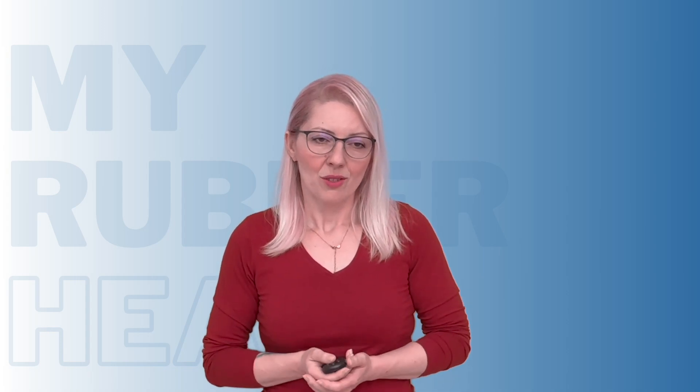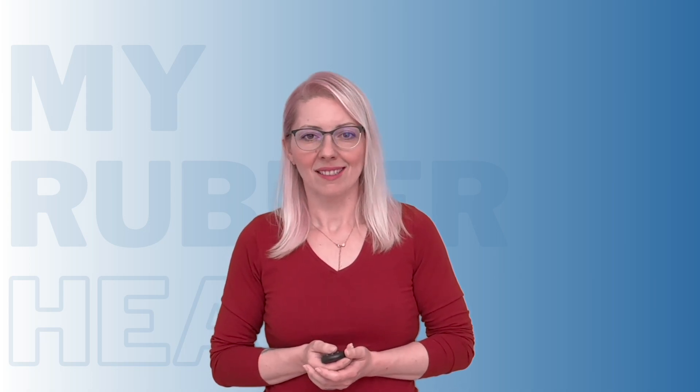Don't forget to share, like, and subscribe, and I will see you on the next episode for another rubber adventure!